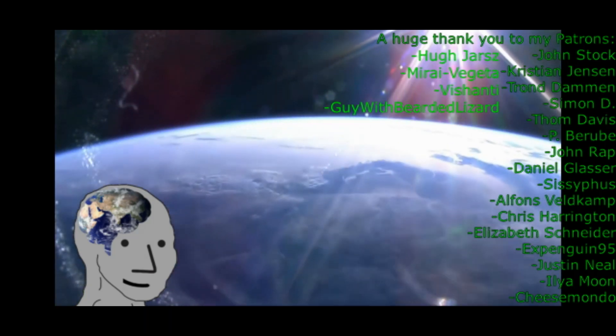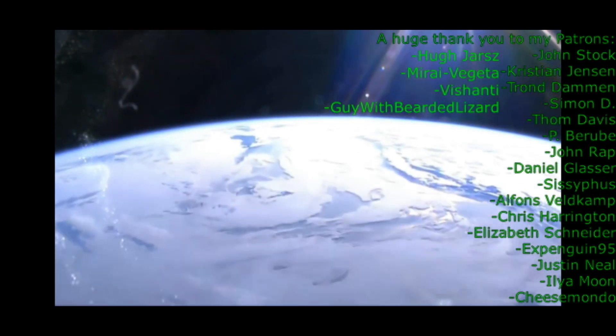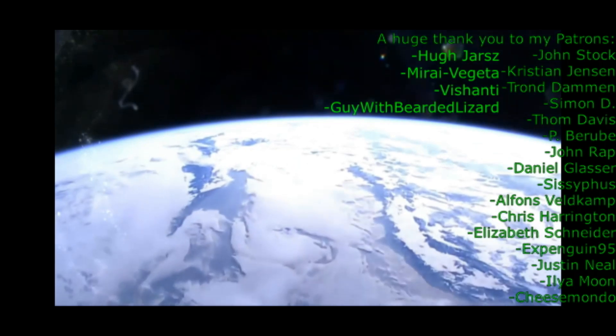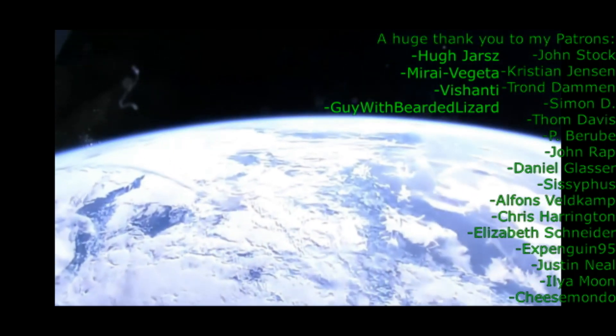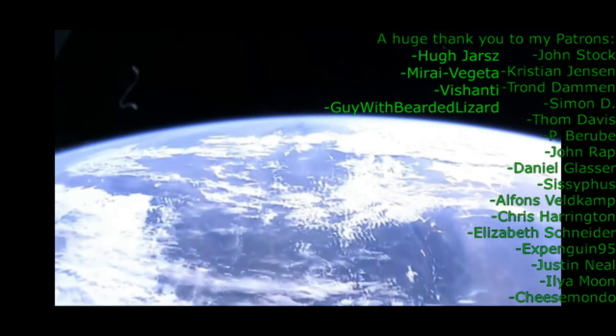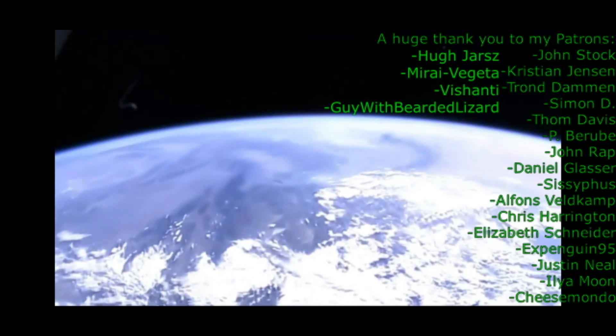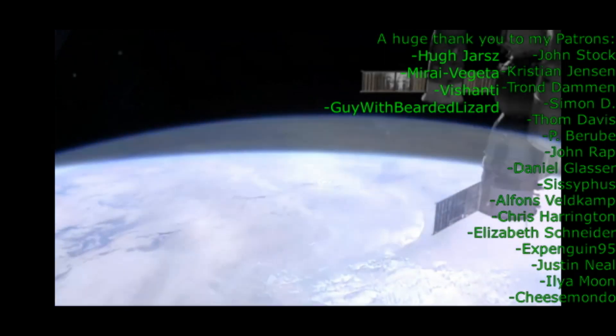And I'll see you over the curve, Space Cowboys. Live there. On a mote of dust, suspended in a sunbeam, in a vast cosmic arena.